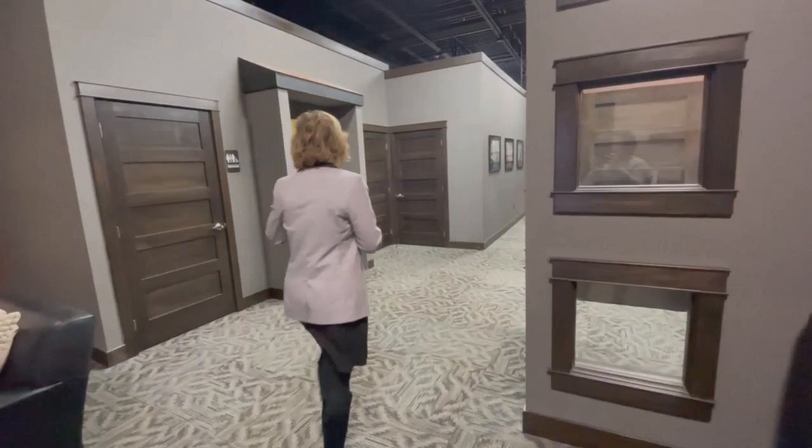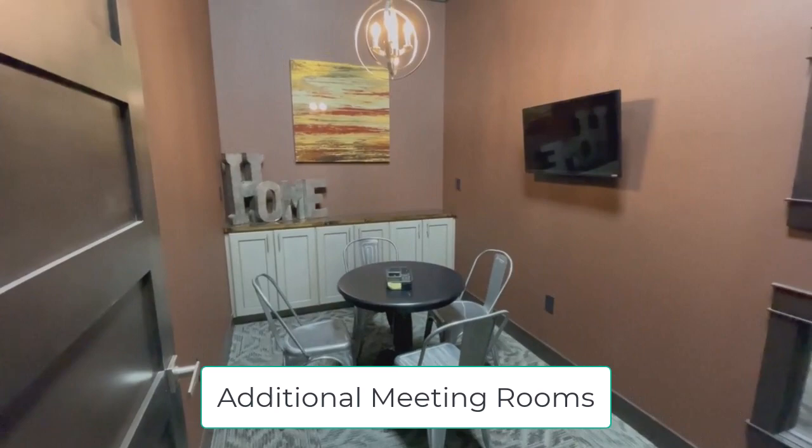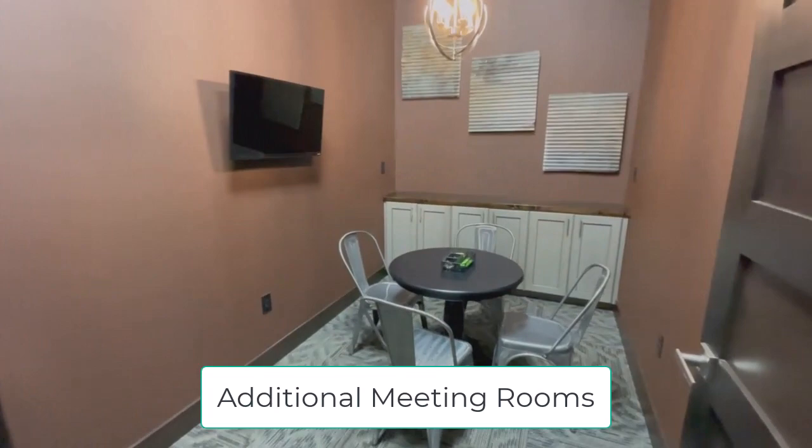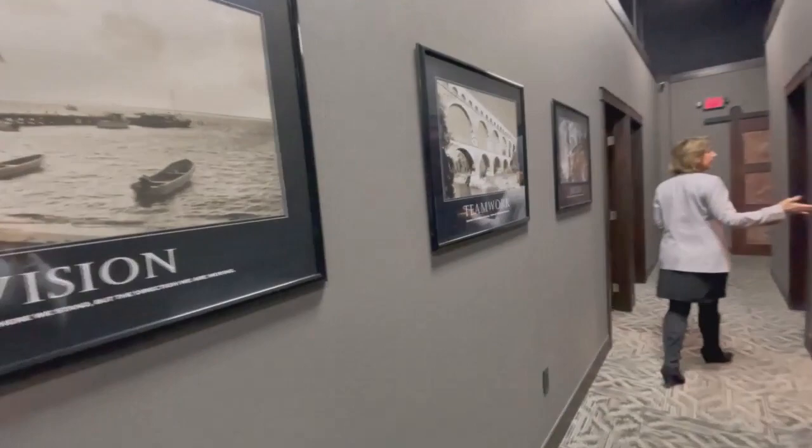Taking you down the hallway here — got a couple of restrooms to my left. To my right here we have a couple of additional meeting rooms used by agents, and sometimes we've got clients that bring their kids in and if they need a space just to kind of watch some TV or do something on their iPads, those are just nice little rooms for kids to kind of spread out as well.